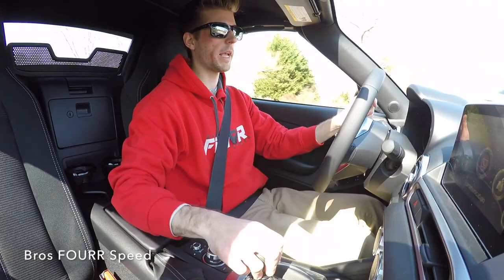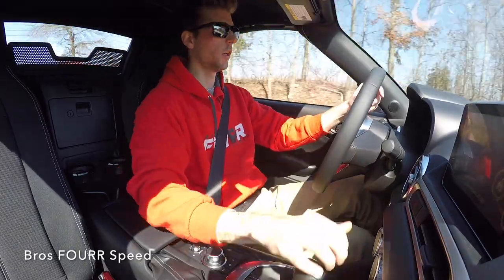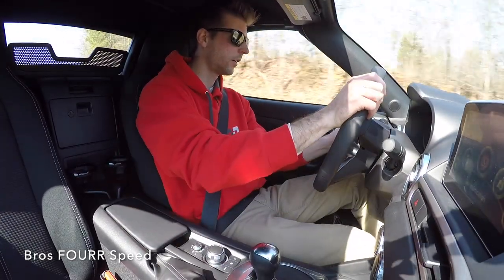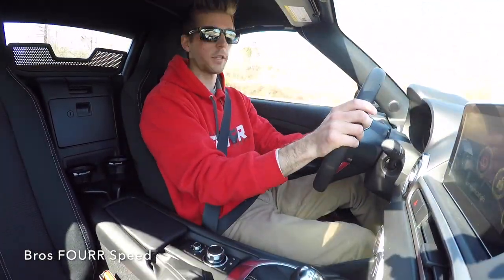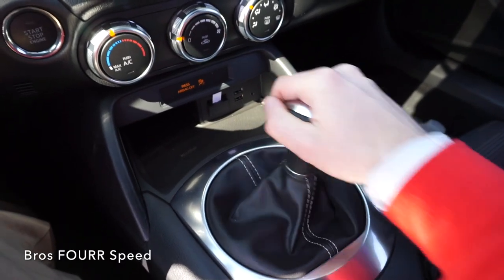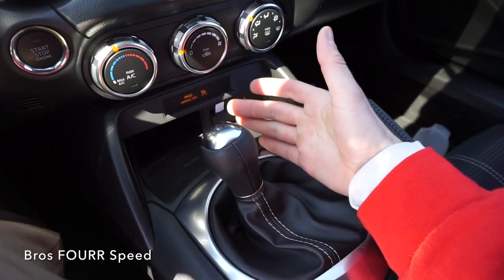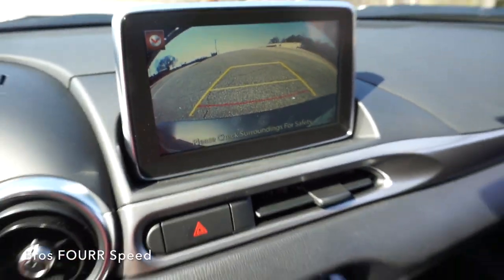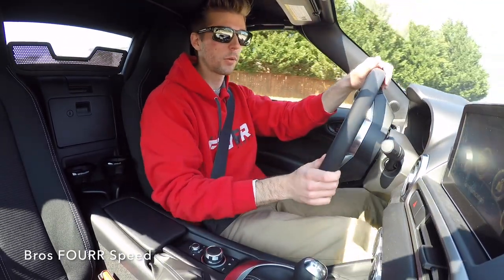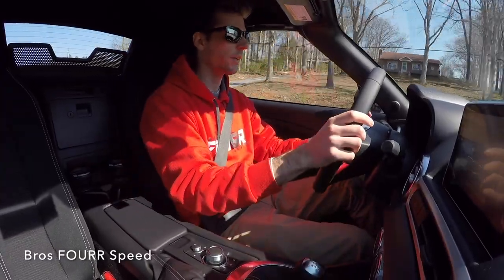Getting into how this manual compares to the automatic — with the automatic you get steering-wheel-mounted paddle shifters, but the throws in the manual are very short and very precise, very easy to get it into the gear you're looking for. The clutch is very lightweight; for a small engine like this the clutch isn't going to be heavy. It's definitely doable on a daily basis. Very smooth shifter — I really like how this car drives with the manual. It's a ton of fun, very driver-engaging. With a lightweight car like this I would prefer the manual because it's a lot more fun.